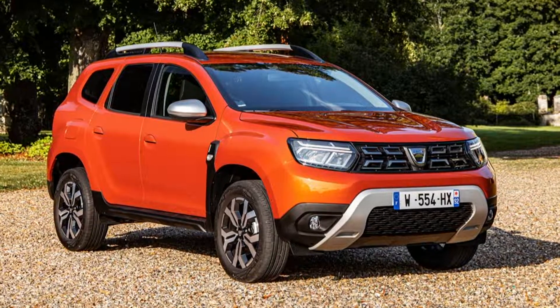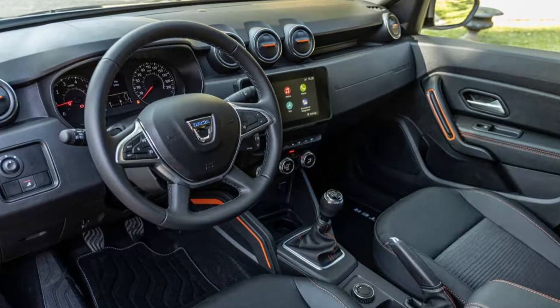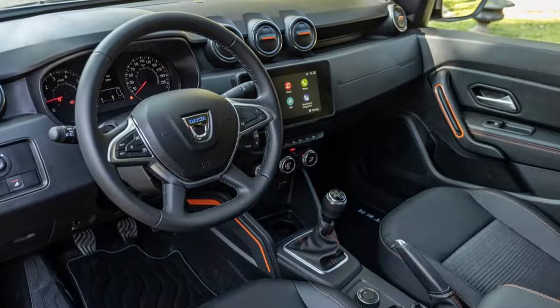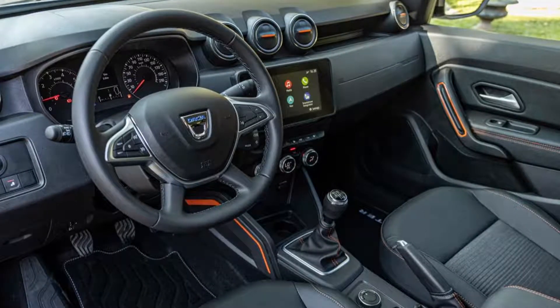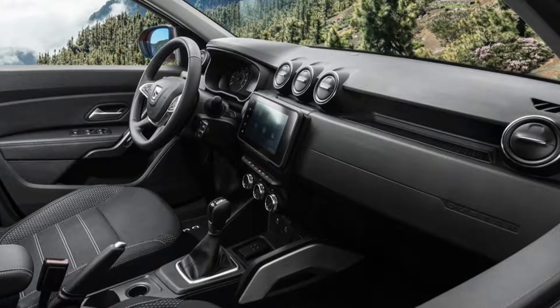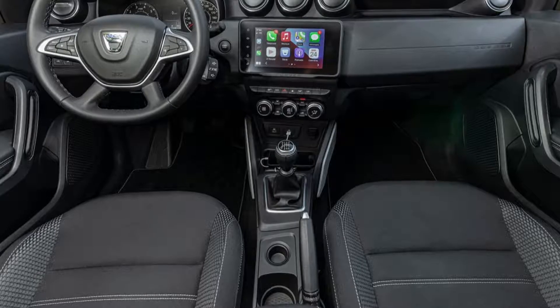As for the interior, the dashboard has been revised to feature a new infotainment system with an 8-inch touchscreen. Although it might be a budget car, the 2022 Duster keeps customers with wireless Android Auto and Apple CarPlay, along with built-in navigation.